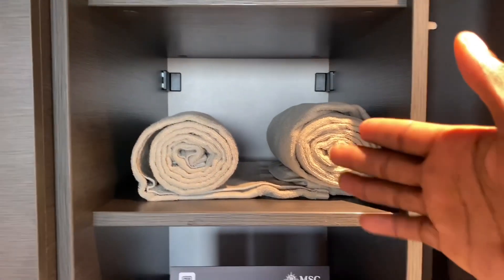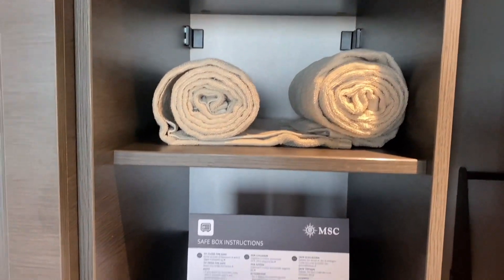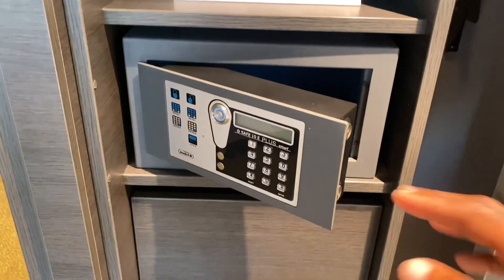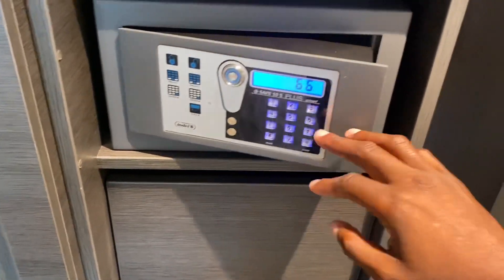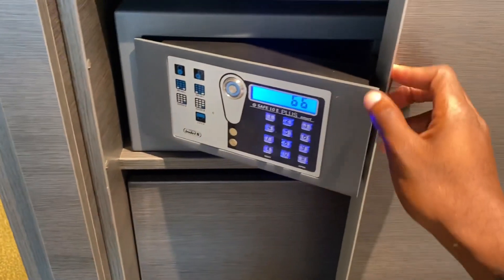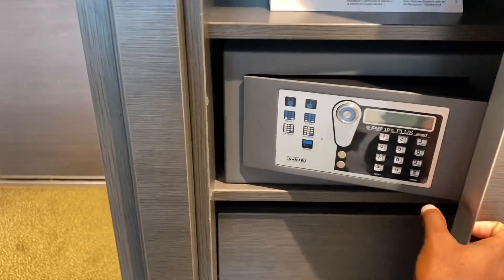There's a decent amount of space in here, along with your towels — these are towels you can take off the ship, though you can't keep them. There's also a safe here, which for some reason I haven't been able to figure out how to close. I don't think this is a common issue, but just giving you an idea.